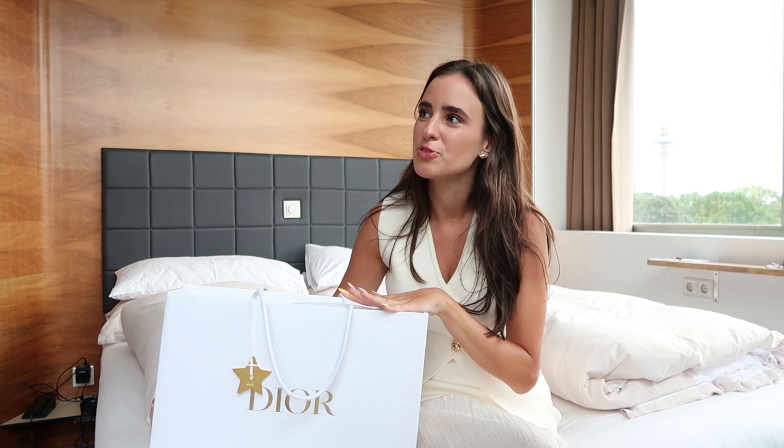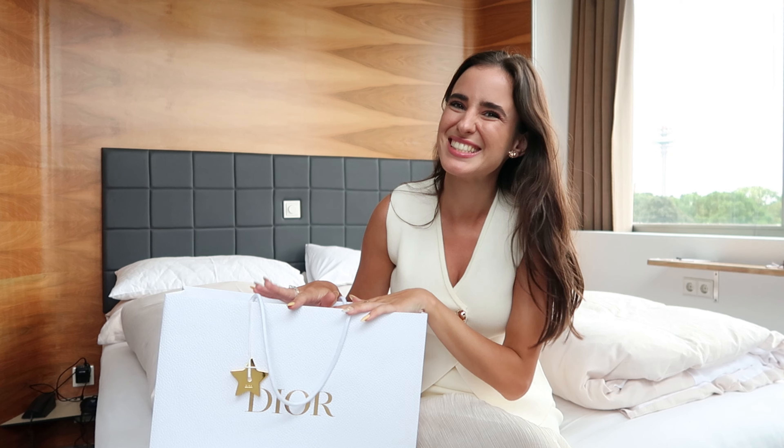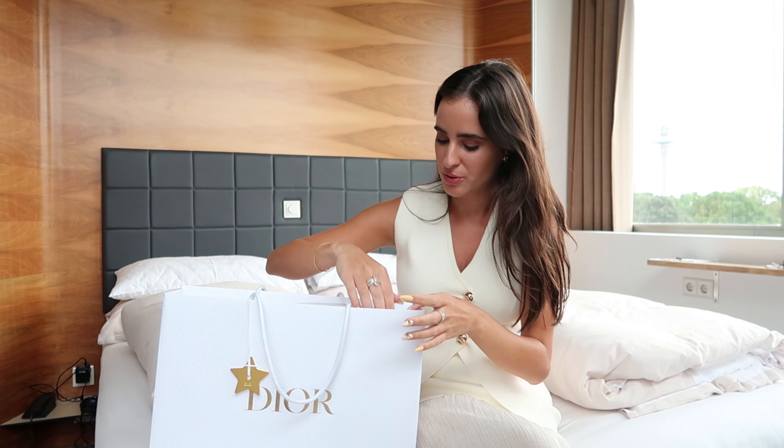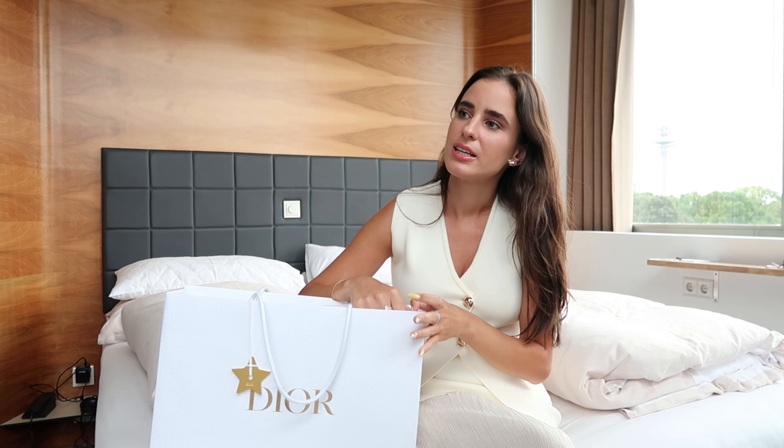Hi guys, welcome back — or welcome if you're new here. My name is Daria and today I have a special video for you guys. I'm in Vienna in my hotel room and I just got a little something from Dior and I wanted to show it to you guys.